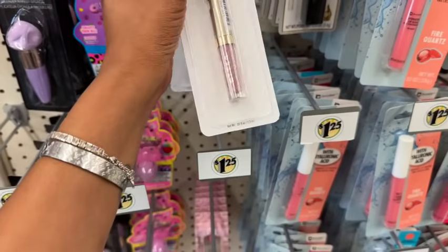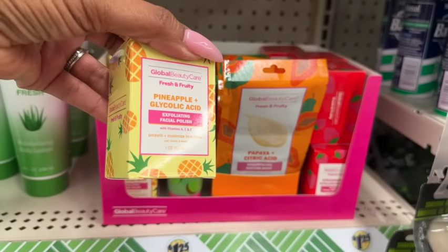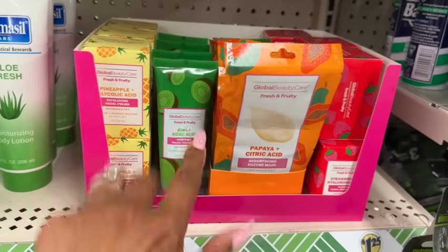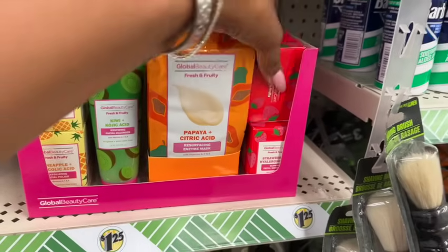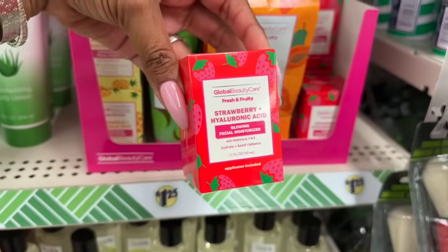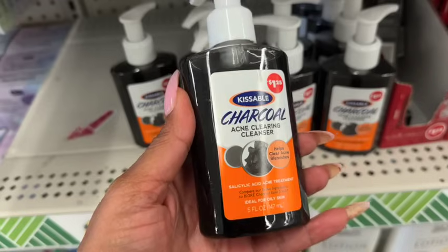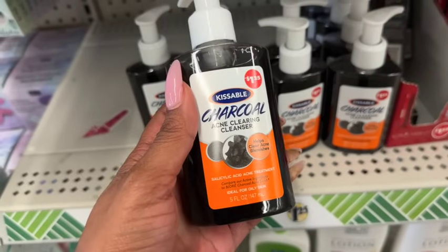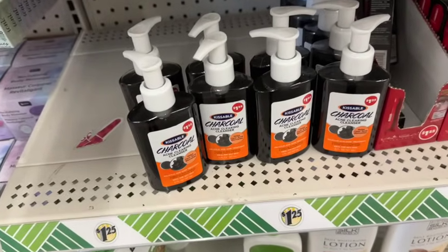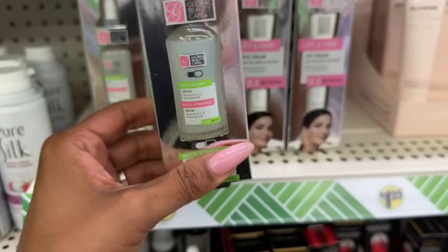This is also back — the pineapple glycolic acid exfoliating facial polish, the kiwi kojic acid renewing facial cleanser, the papaya citric acid resurfacing enzyme mask, and the strawberry hyaluronic acid glowing facial moisturizer by Global Beauty Care. Also back is the Kissable charcoal acne clearing cleanser with salicylic acid — great for oily skin, five fluid ounces for $1.25. And they have the multivitamin serum with B, C, E, and niacinamide, plus the lift eye cream.